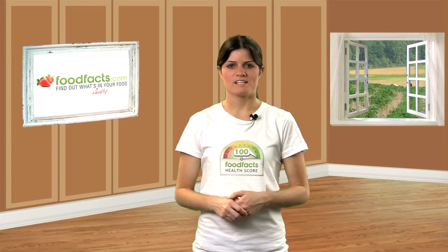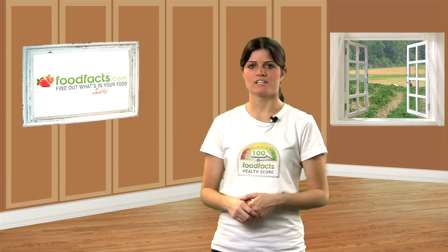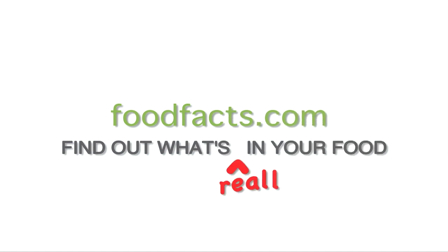If I had a dollar for every time I said 'controversial ingredient,' I could probably retire from controversial ingredient work. Welcome to FoodFacts.com, this is Food Facts TV, I'm Cassie Berry.